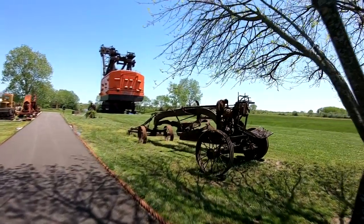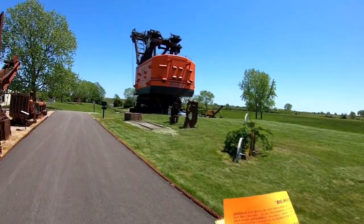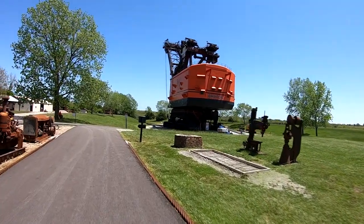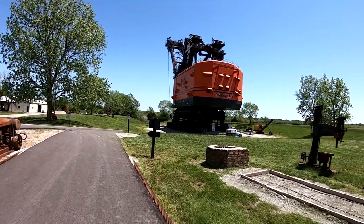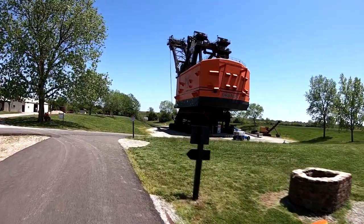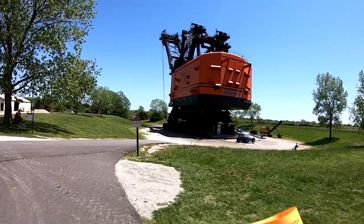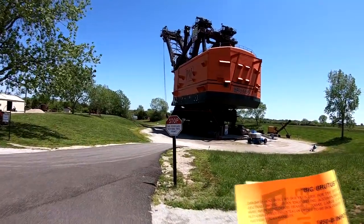This looks like an old road grader. Brutus weighs 9.3 million pounds. The height all the way up to the top is 160 feet. The boom is 150 feet long. The dipper handle is 88 feet long.